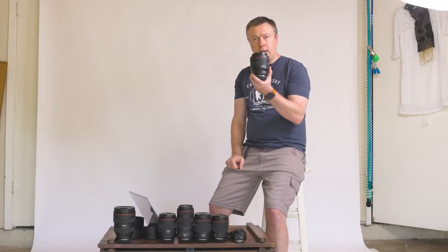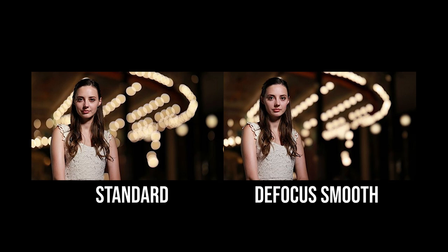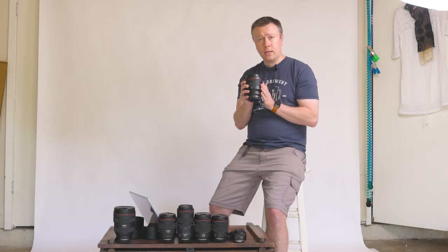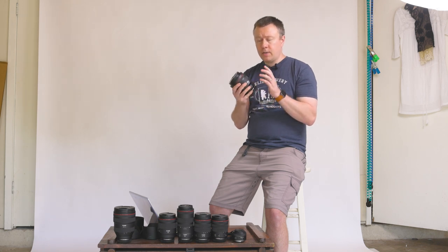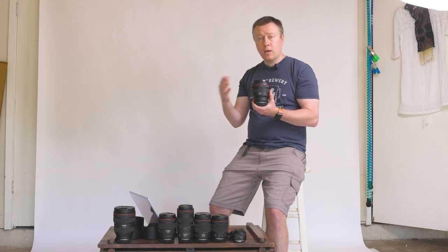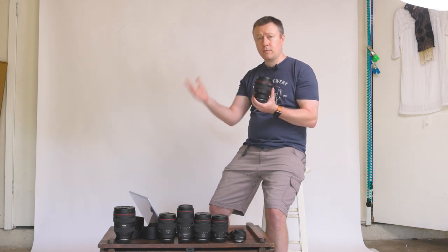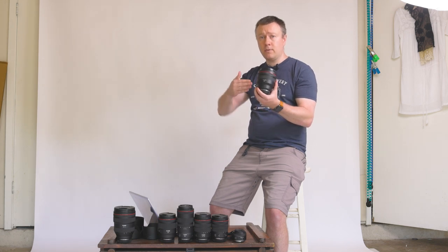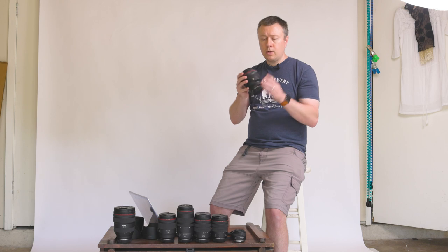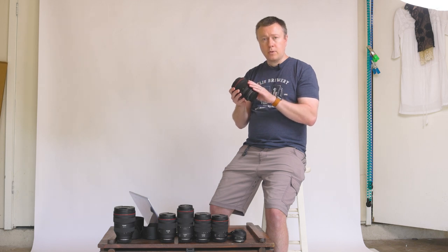There are two versions of this lens. The one I have is the standard version, and they also have a version called the DS, which stands for defocus smooth. The defocus smooth version is $300 more — this one is $2,800 and the DS is $3,100. The DS version makes what's already a creamy background even creamier, but at the expense of losing about a stop of light. So if you buy this lens for its low light performance and want the DS version, just be aware that while you get the depth of field performance of 1.2, you lose the low light performance of a 1.2 lens. I personally opted for the regular version because I didn't want to lose that light, and I already loved the bokeh it gave me.